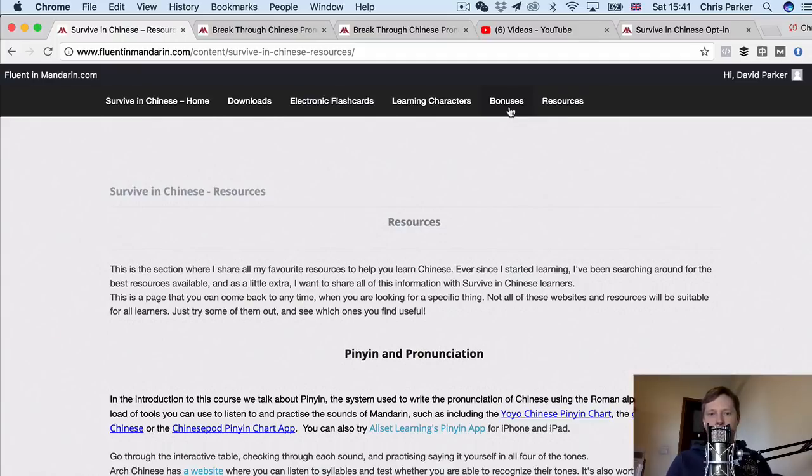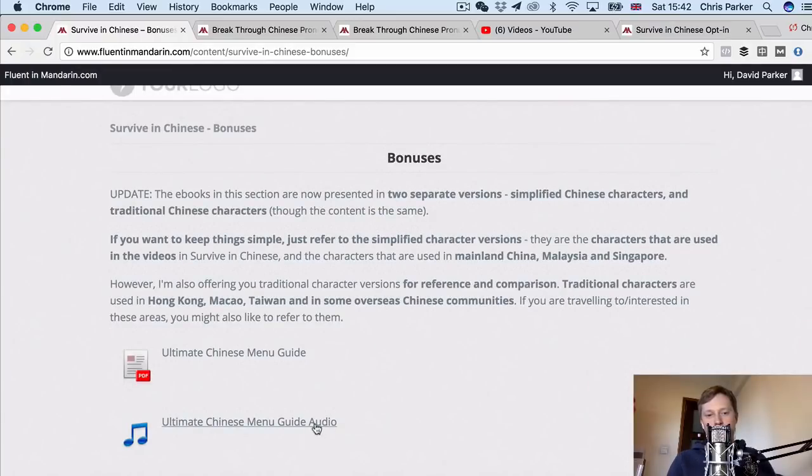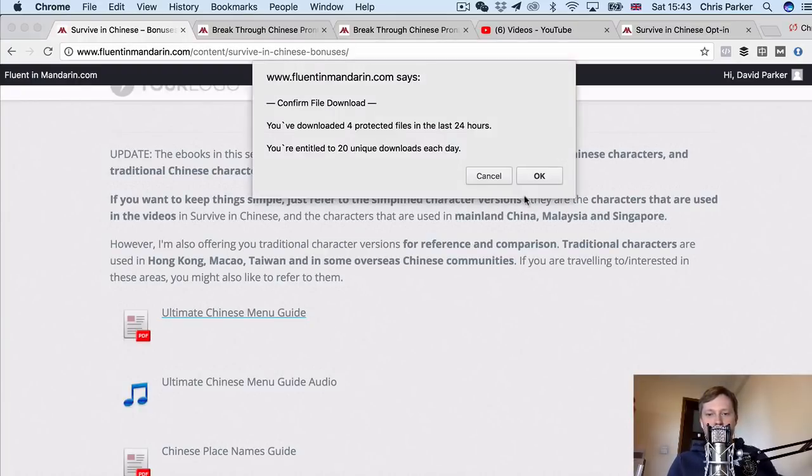Now I want to show you the bonuses which supplement the main content of the course. In this bonus section you've got a number of e-books which give you extra vocabulary. All of these e-books come with versions in both simplified Chinese characters and traditional Chinese characters, as with the transcripts from the main course, and audio recordings of all the content in these bonuses. Probably my favorite one is the Ultimate Chinese Menu Guide.